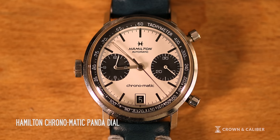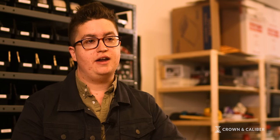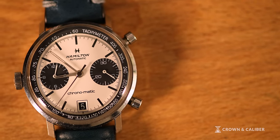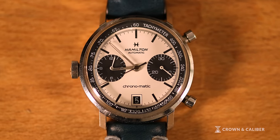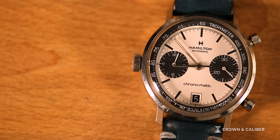The first watch I'll go through is the Hamilton Chronomatic Panda Dial. This one was an accidental purchase in a sense — I was just browsing a watch forum. It was there at a decent price; not that I really knew what they would go for. I knew it was special and interesting. I offered a lower price, and he eventually came back a few days later saying his other buyer fell through, so it was mine if I wanted it.